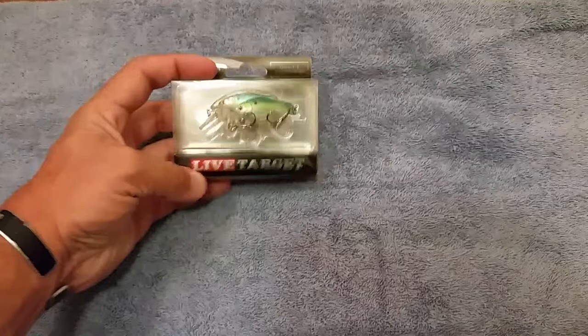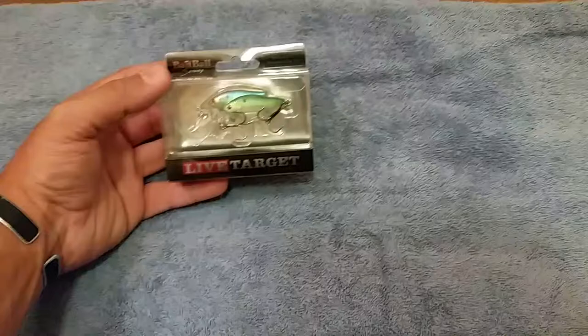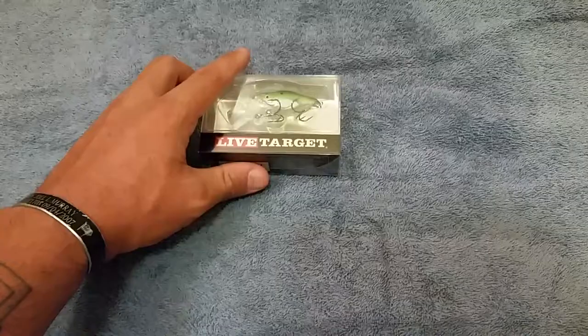Got this Square Bill Crankbait 3D Body Live Target Bait Ball Series. Looks pretty good — that's 3 to 4 feet. Should be able to catch something on that at my favorite little pond.